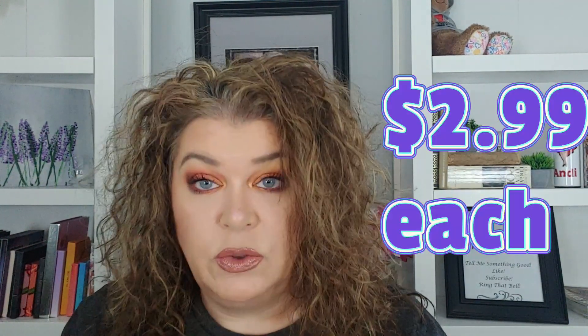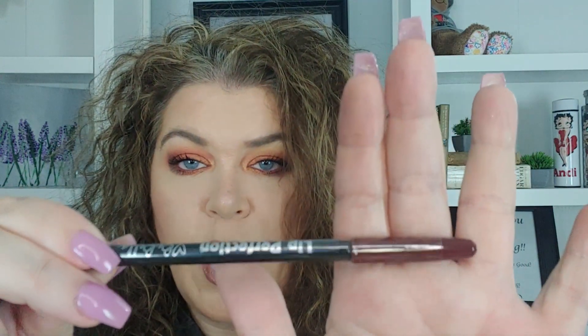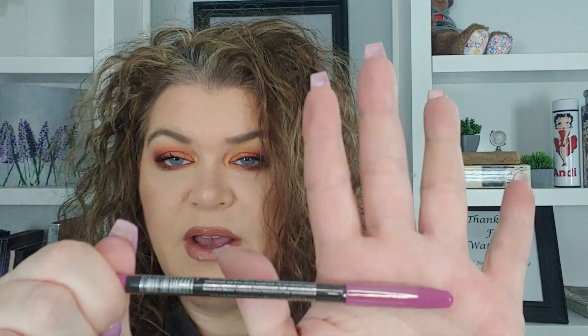And then we have two lip liners — Lip Perfection by Bee Bella. I do like Bee Bella; I love their palettes. For an inexpensive palette, they have a lot of color payoff. This one is in the shade Only Yours — it's a dark wine shade. And then here's another one in Berry Sexy. That's a pretty shade; I don't know if I have a lipstick that'll match, but we'll see.